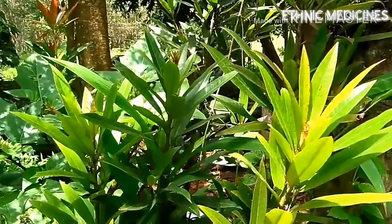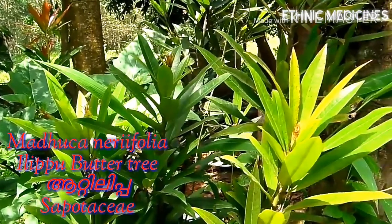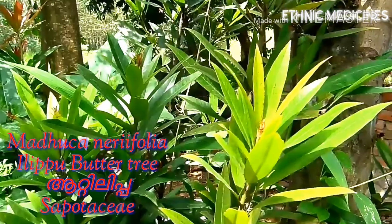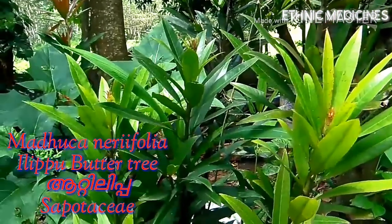Madhuca neriifolia is a small tree of the Sapotaceae family. The fleshy, juicy sapota also belongs to this family. The juicy, sugary fruits and flowers are a peculiarity of this family.